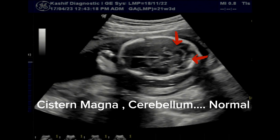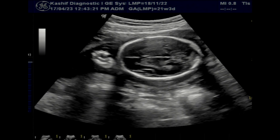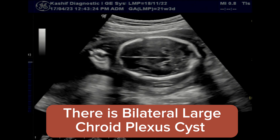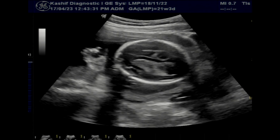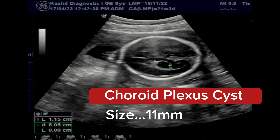Choroid plexus cysts are of concern if the cysts are large — greater than 10 mm — or bilateral or multiple. As seen in this case, there are bilateral large choroid plexus cysts. The size of the cysts are 11 mm and 12 mm on both sides.